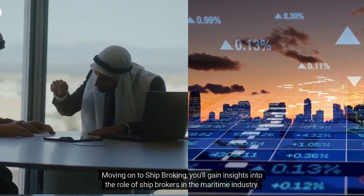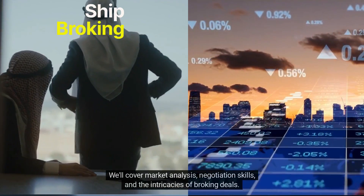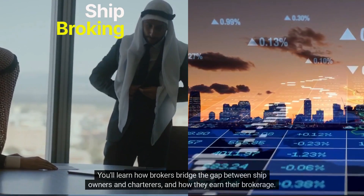Moving on to ship broking, you'll gain insights into the role of ship brokers in the maritime industry. We'll cover market analysis, negotiation skills, and the intricacies of broking deals. You'll learn how brokers bridge the gap between ship owners and charterers, and how they earn their brokerage.